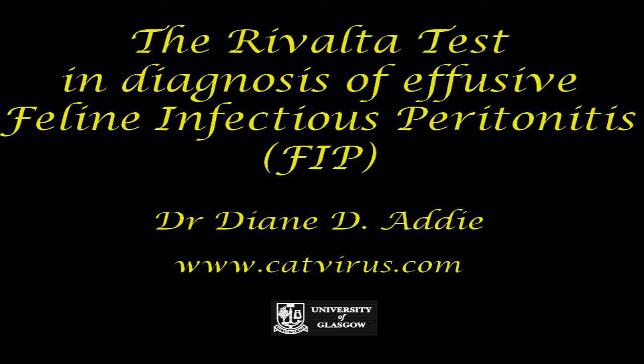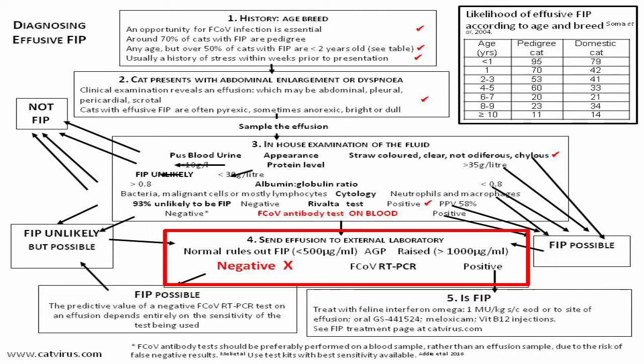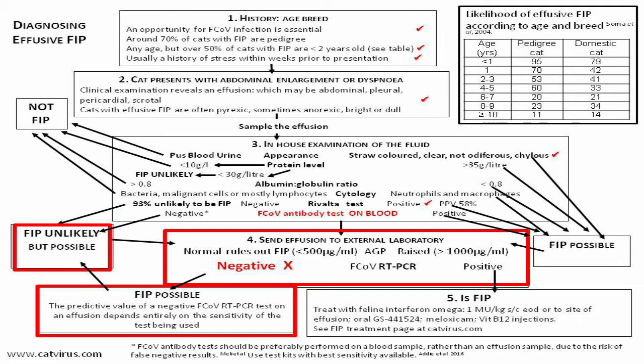The effusion sample was sent off for feline coronavirus RT-PCR testing, which is step 4 of the algorithm. And here is where the big surprise came — the result was negative. The algorithm states that the predictive value of a negative FiCoV RT-PCR on an effusion depends entirely on the sensitivity of the test being used. The laboratory used was IDEXX UK, a well-established laboratory, and there was no real reason to doubt this result.